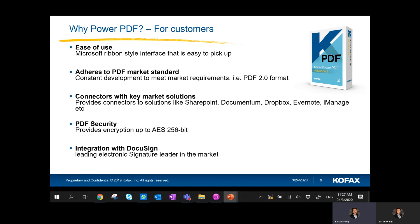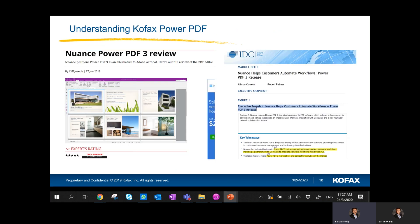We offer PDF security — we can encrypt up to AES-256. And last but not least, we can do an integration with DocuSign. Of course, if you go online and do a search, there are IDC reports and expert websites that have written good ratings about Cofax Power PDF. These are some key customers we have in Singapore today.